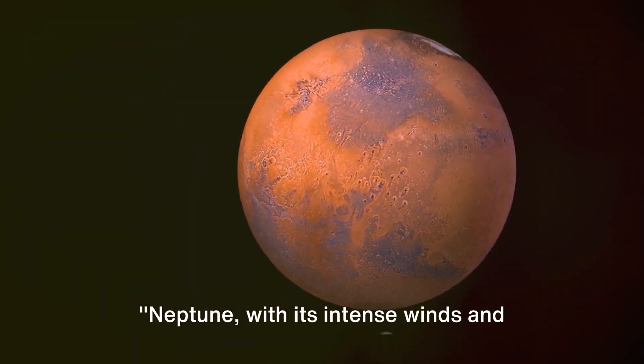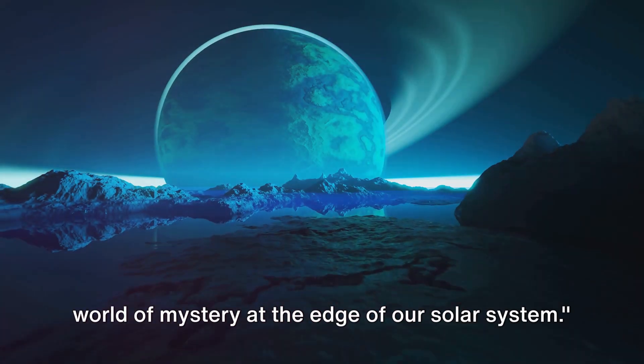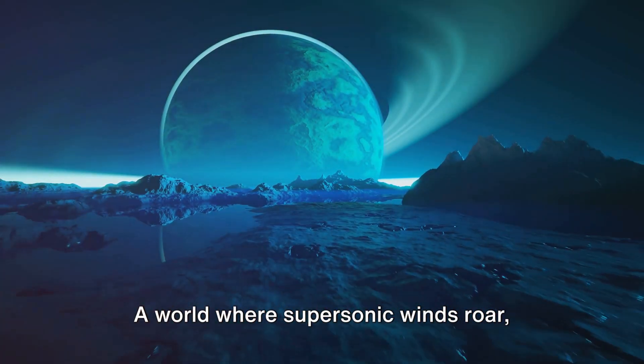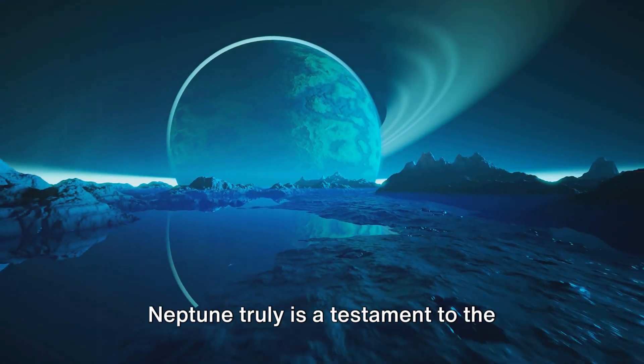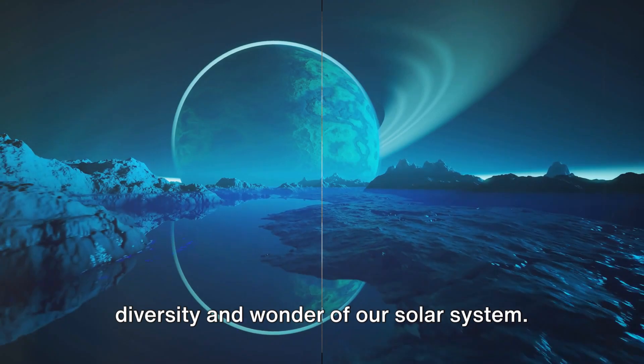Neptune, with its intense winds and striking blue color, remains a fascinating world of mystery at the edge of our solar system — a world where supersonic winds roar, moons rebel, and a captivating blue shrouds everything in a deep, cold mystery. Neptune truly is a testament to the diversity and wonder of our solar system.